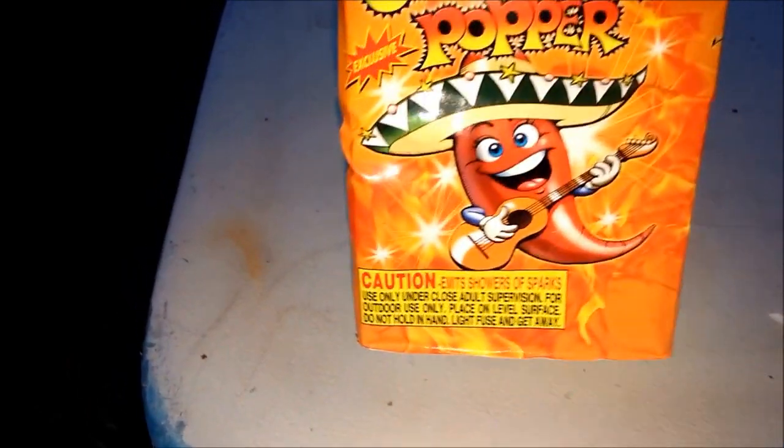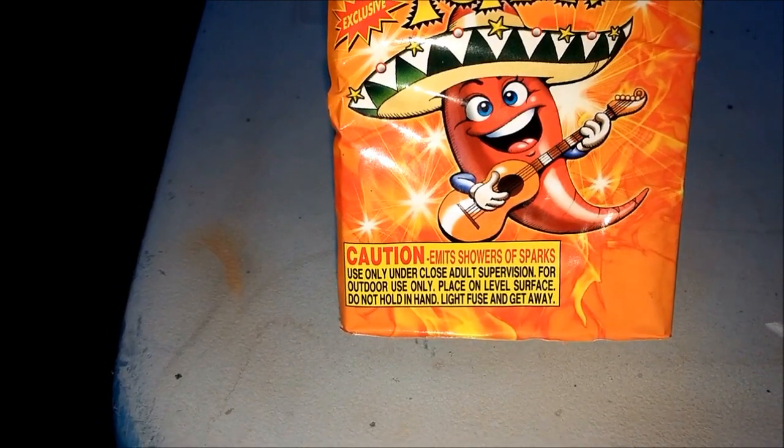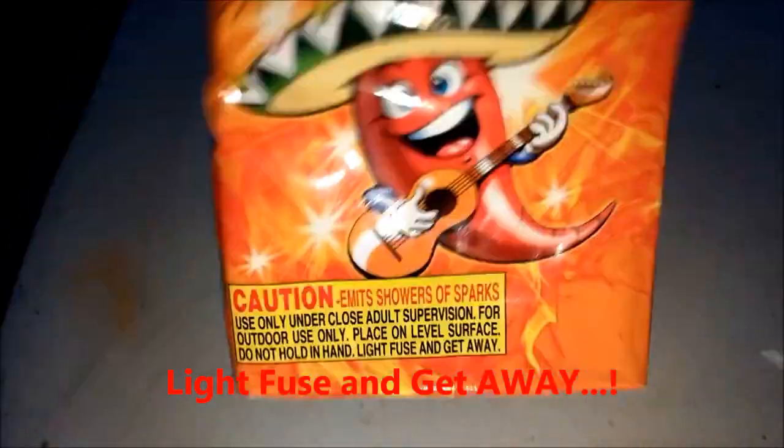All right, here we go. Let's see what we got here. Use only under close adult supervision — well, that's me. All right, there it is. You guys ready? Light fuse and get away.